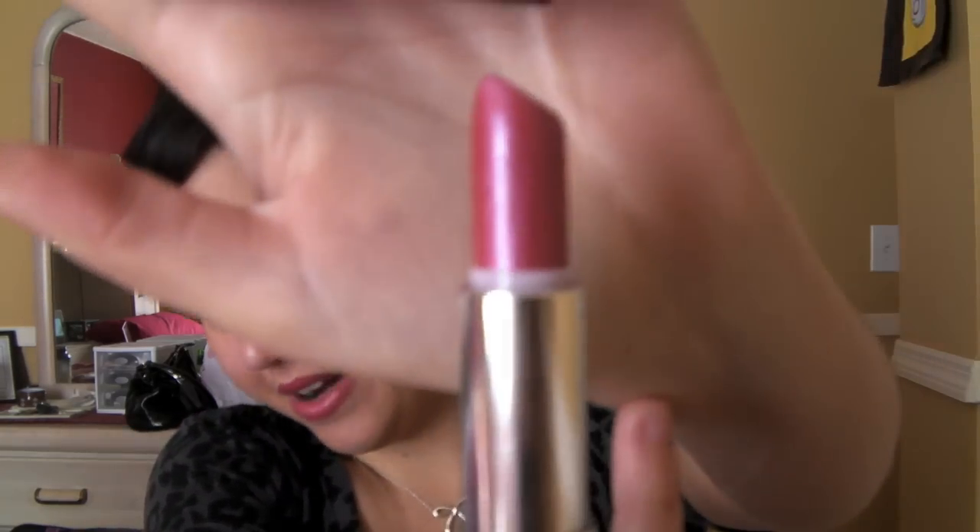I also wanted a pink lipstick, and I picked up Maybelline's Pink Peony lipstick. It's a gorgeous pink — it's my favorite pink lipstick. It's only $5, and what I really like about this brand of lipstick is that it's so moisturized on your lips. It's not going to cake up, it just feels really good on your lips. Look how pretty that is.